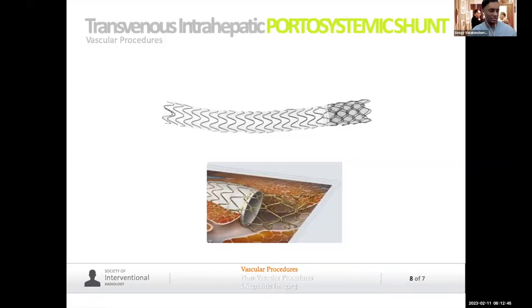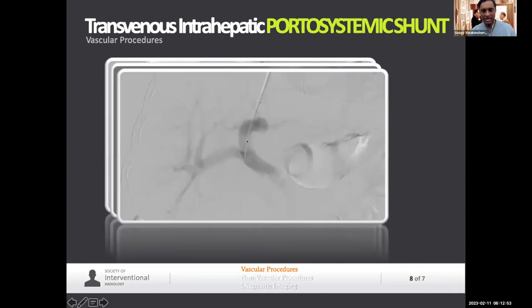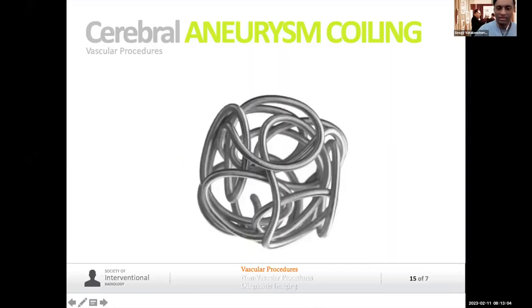This is the TIPS shunt — the transjugular intrahepatic portosystemic shunt, or bypass circuit. We go through the neck, through the heart, into the liver veins, and stab a needle under image guidance into the portal vein, then make a bypass. We essentially bypass the scarred liver so patients stop bleeding or stop developing fluid in the belly.